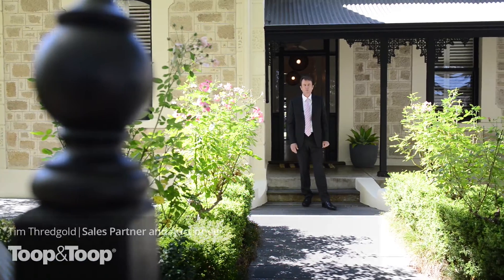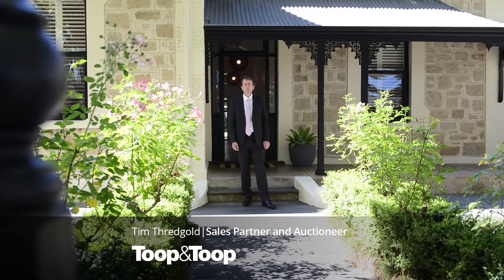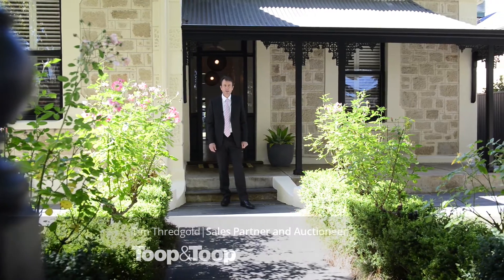We're located here in one of the very prettiest of the avenues here in St Peters — 15 Fifth Avenue indeed. My name's Tim Threadgold. Come inside and have a wander through with me.